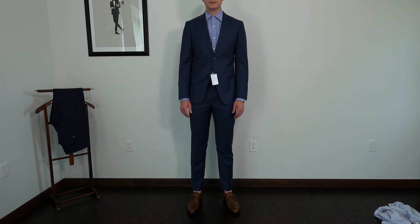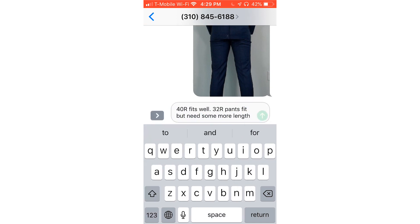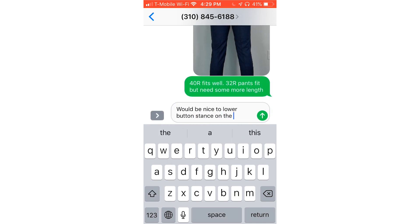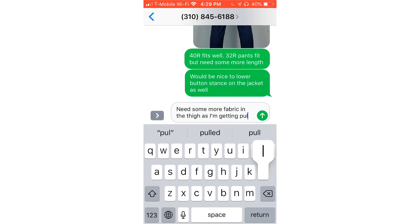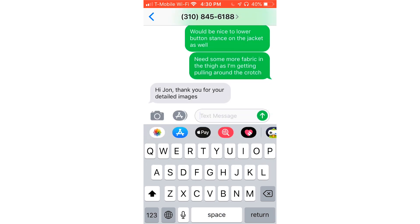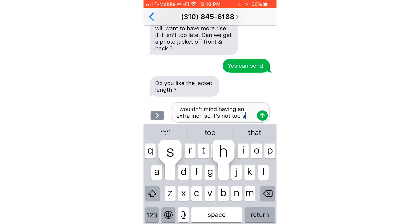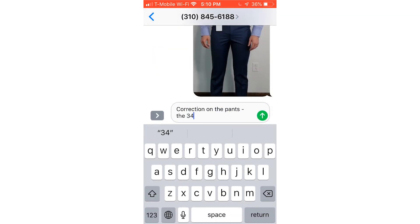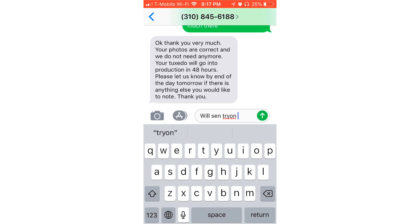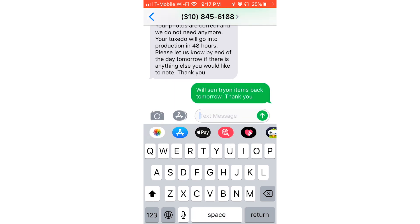I sent them the photos and went back and forth tweaking the fit. It's important to highlight that they're not calling this made-to-measure or bespoke — it's a suit as close to off-the-rack as possible with your fit and some minor tweaks. If you want a truly custom suit with crazy combinations of fabrics, lapel styles, and all the custom options, this isn't really for you. That said, the final garment was damn near perfect just based on the try-on fit, some photos, and text.